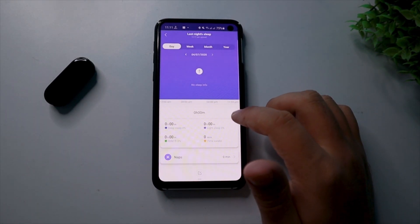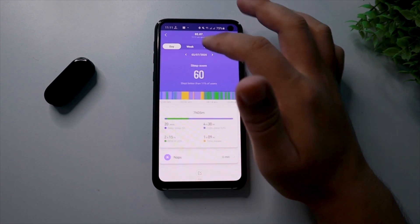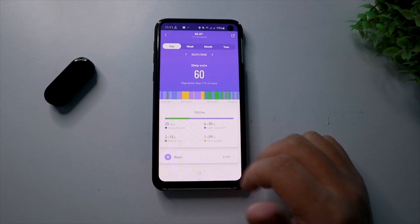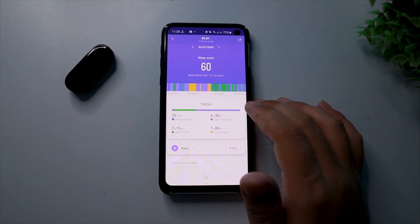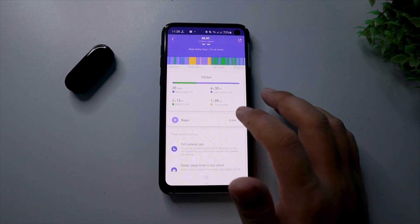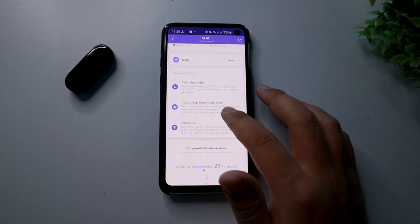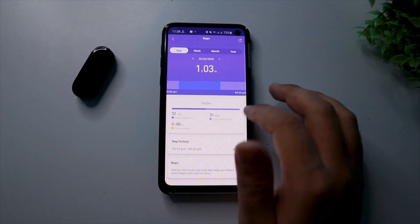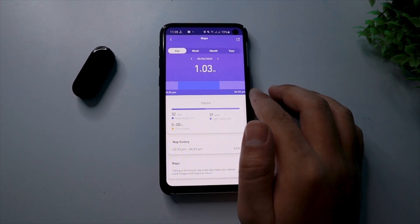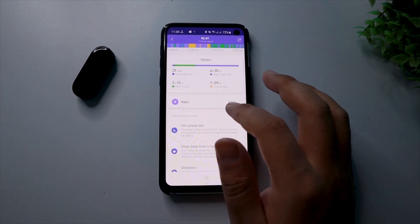In the heart rate page, you get to know about your maximum, minimum, and average heart rate throughout the day. You also get to know about how much time you were in relaxed mode or in intensive mode. In the sleep tab, you not only get to know about your daily sleep pattern, but also your short naps. Whenever I fell asleep, the band was successfully able to record it — this is really, really accurate.